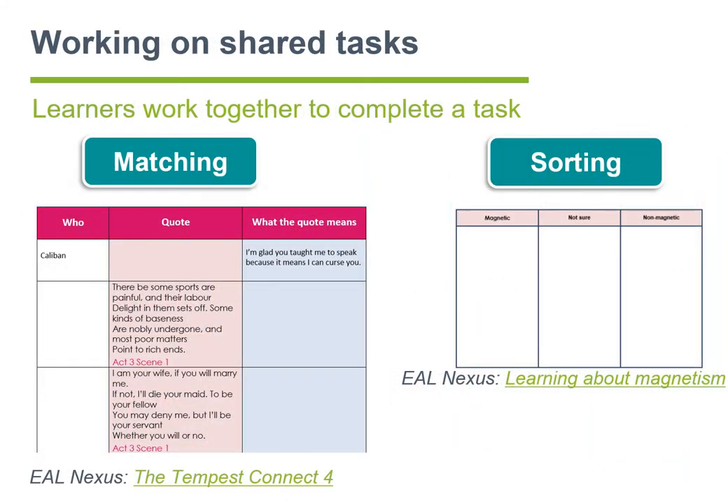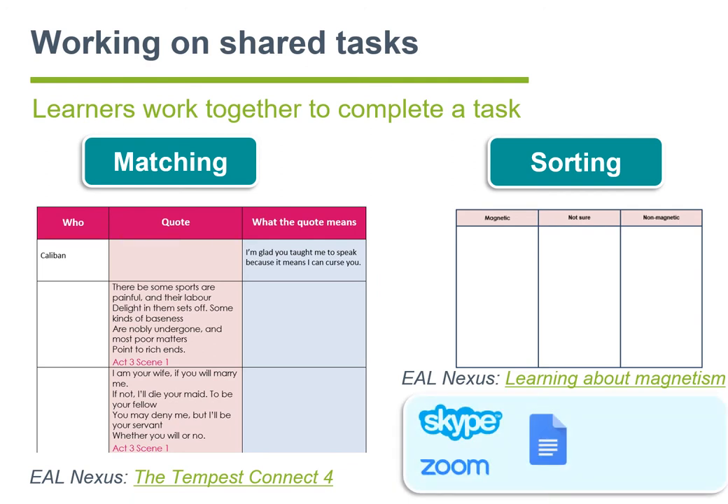Learners can also work on shared tasks such as matching, sorting, and ranking. On the left here we can see an example from one of our EEL Nexus activities — the Tempest Connect 4 — where learners match a character, a quote, and the meaning of a quote. The sorting example on the right, from our EEL Nexus magnetism resource, has learners decide which objects are magnetic, which are not, and which they are not certain of. These activities can be carried out via Skype and Zoom, with the actual writing being completed by learners in real time in Google Docs. Both Skype and Zoom allow their users to share the screen with other participants, so a notetaker can easily show others what they are writing down.